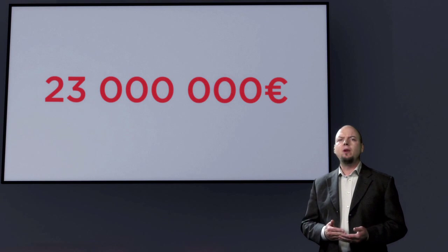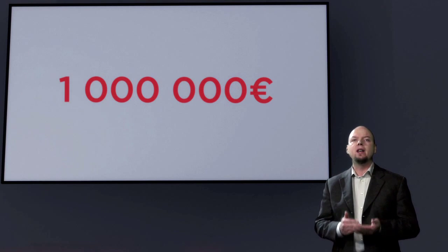So, what does two extra days cost ESAB in terms of cash flow and lost revenue? Well, the cash flow took a 23 million euro hit and the bottom line got slashed by 1 million euro. Clearly, there was a business case for improvement.